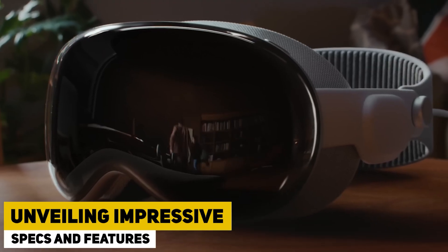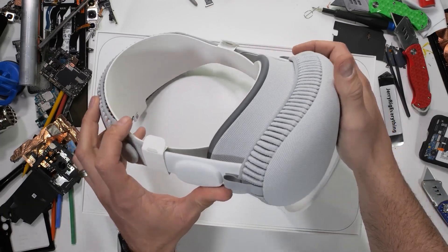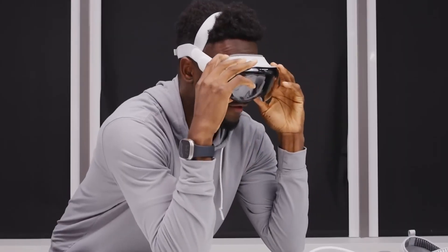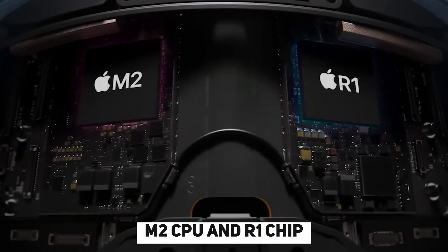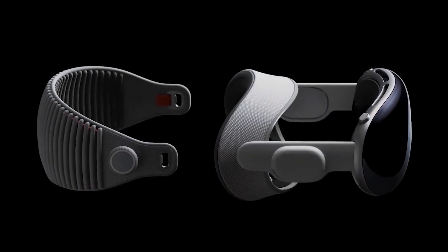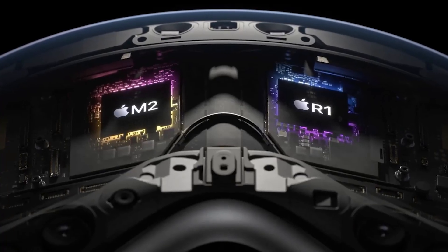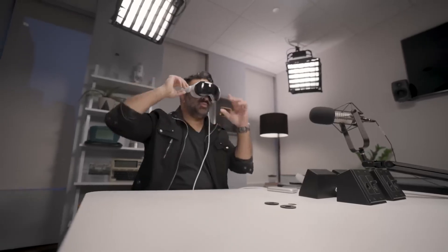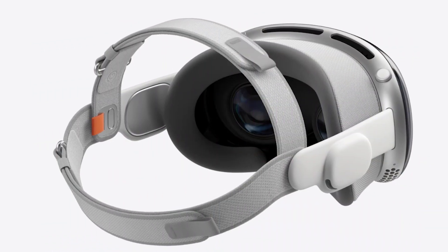The Apple Vision Pro boasts exceptional specifications and cutting-edge features, making it a standout device in the tech arena. At its core, the device is powered by the formidable M2 CPU and R1 chip, providing remarkable processing capabilities. The M2, equipped with 10 GPU cores, ensures seamless performance, while the 8 CPU cores — divided into 4 dedicated to efficiency and 4 to performance — contribute to its outstanding speed.